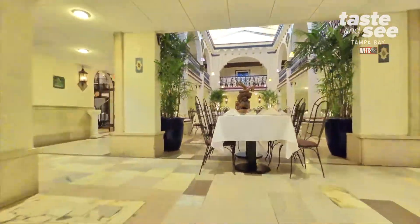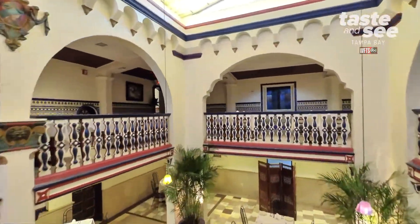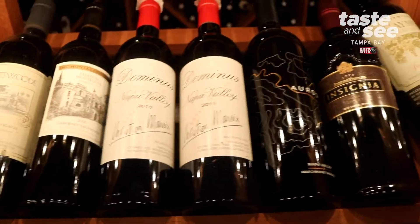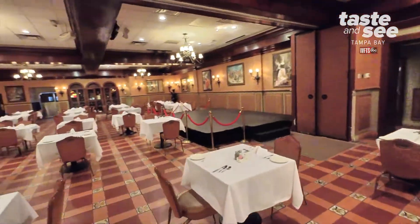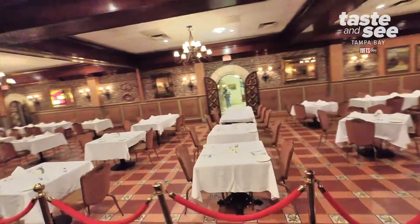Then you go to the next room and you feel like you're in a courtyard in Spain. Then you go to the Cibonet and you've got the rich colors and the dark wood everywhere, and you see wine and all the many wine cellars we have throughout the restaurant. If you came to the Columbia and you didn't do a walk around, it would be a shame because you would miss all the different feelings of each room.